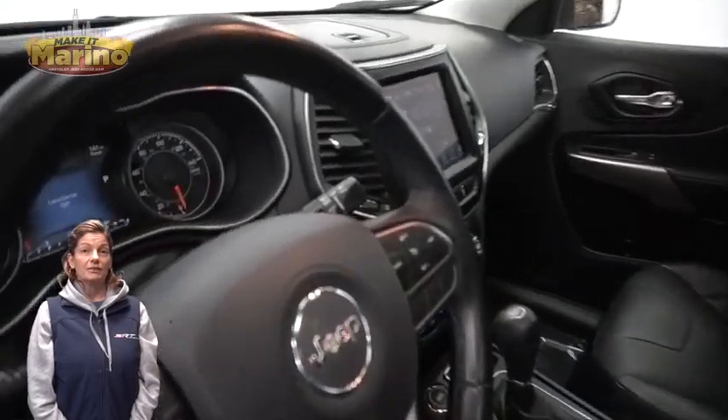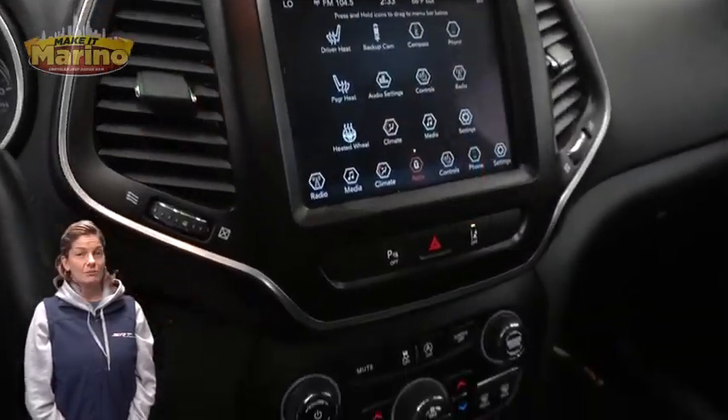Heated front seats, heated steering wheel, and 47,000 miles on the odometer.